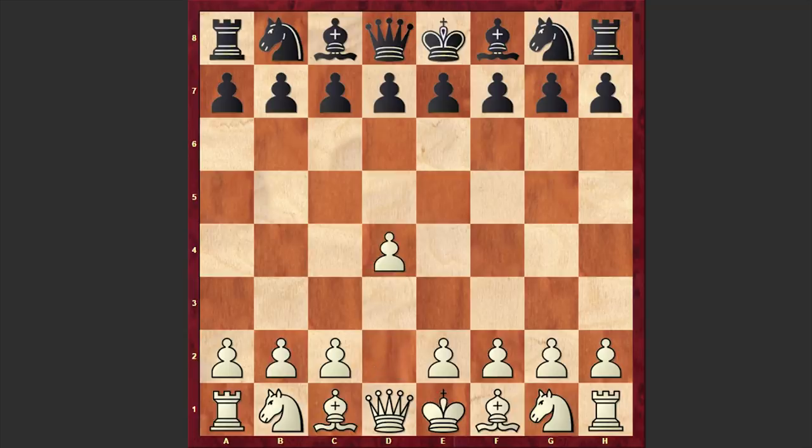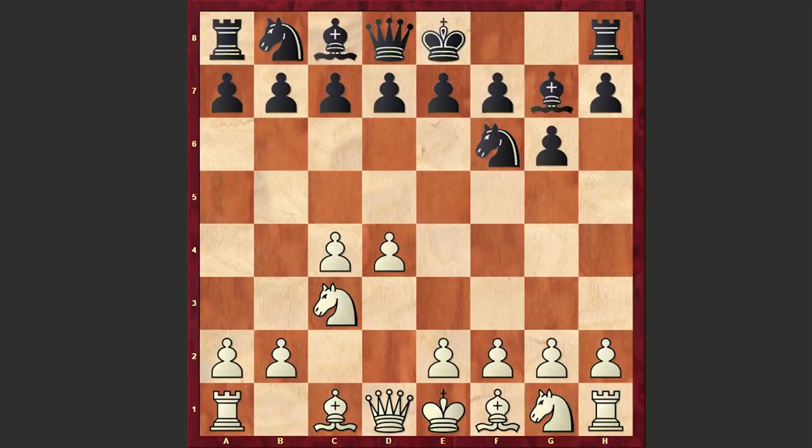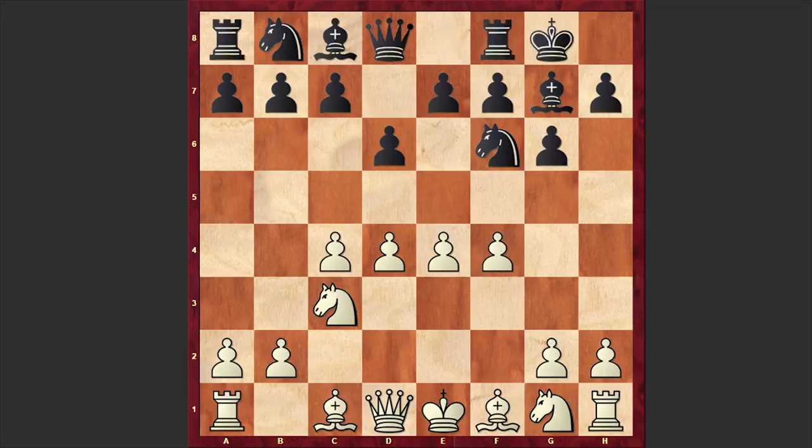Keller opened up with d4 and Nf6 by Yasser, c4, g6, Nc3, Bg7, e4, d6. Black goes for the King's Indian Defense and against the King's Indian white is choosing the Four Pawns Attack. This is probably the most aggressive method of fighting against the King's Indian. White is erecting a massive center but is doing it at the price of falling behind in development. If black can open up the position then white can find himself overexposed.